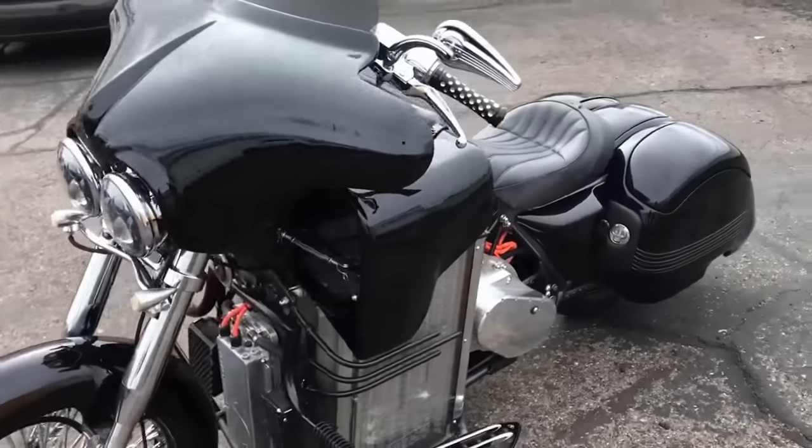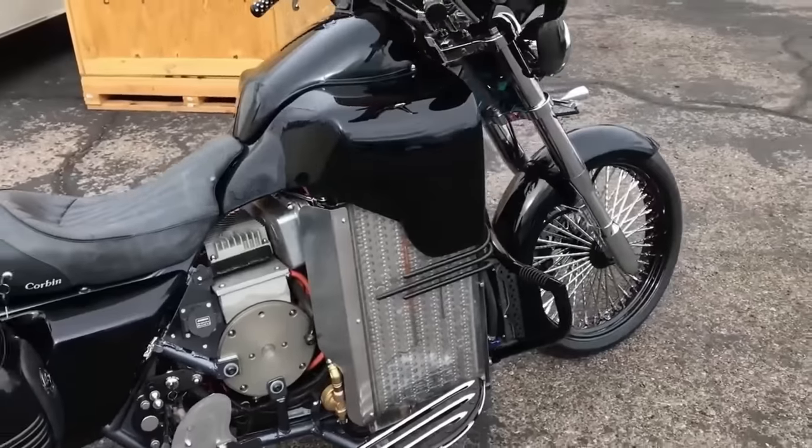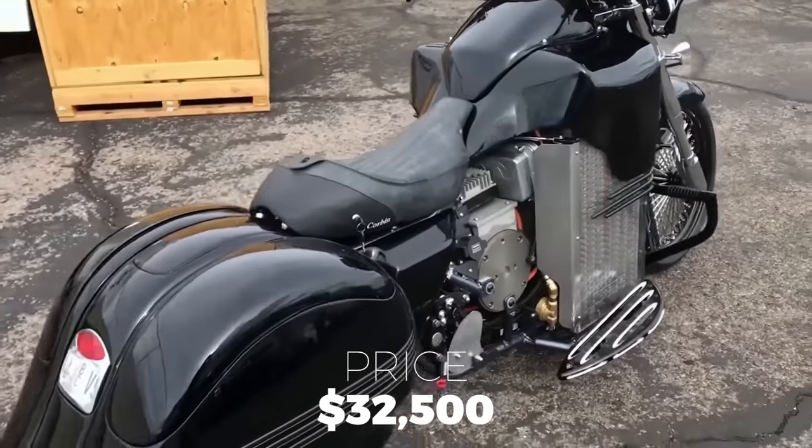The Brutus V9, with its traditional yet sleek design, versatility, and power, has a starting price of $32,500.